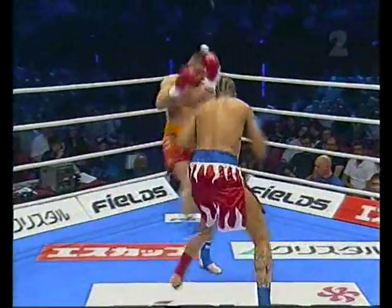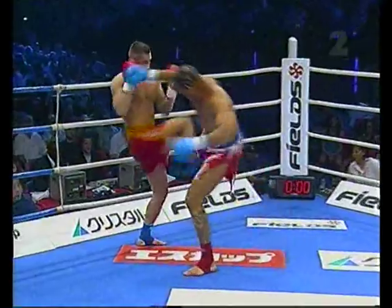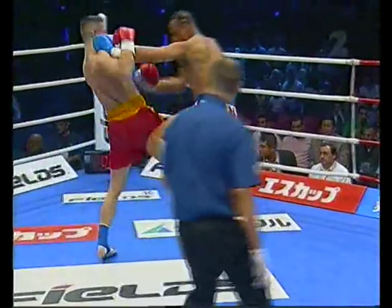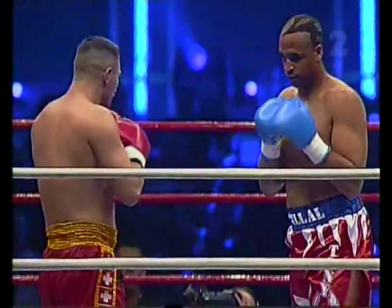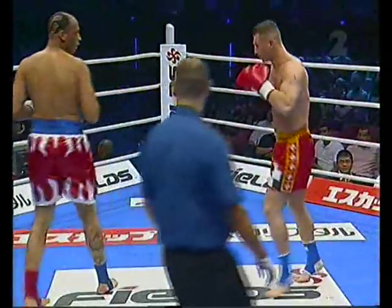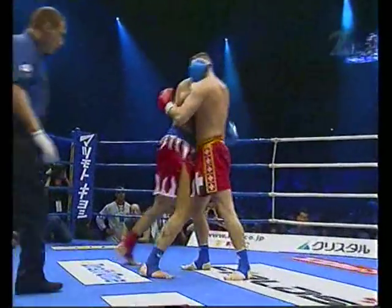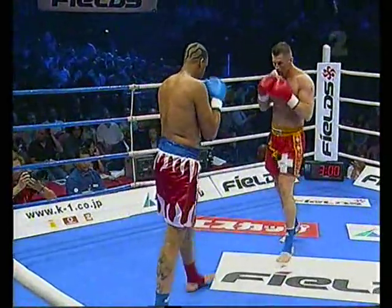Mastrovic takes it inside, thigh kick to that rear leg. In the red and gold, Gregory in the flaming red and white with the blue band and the warped haircut. Outside thigh kick to the lead leg there from Gregory. Mastrovic returns the favour. Beautiful punch combination, a kick there from Gregory, all locked up in the centre ring, referee separates both men.